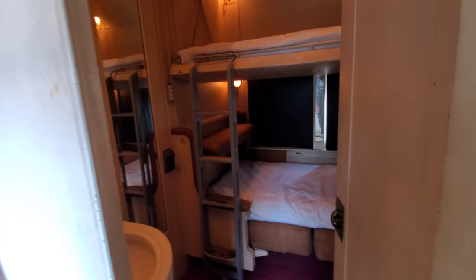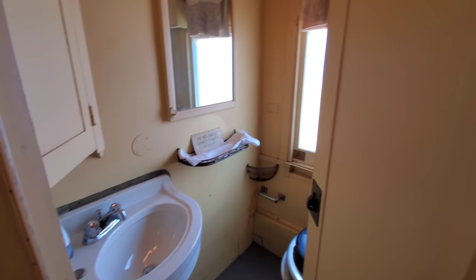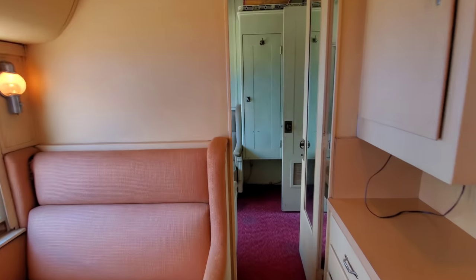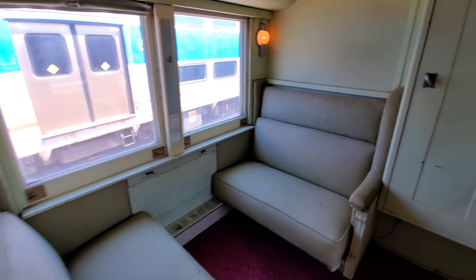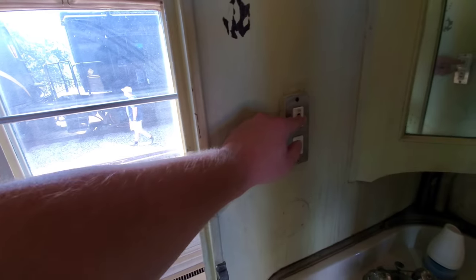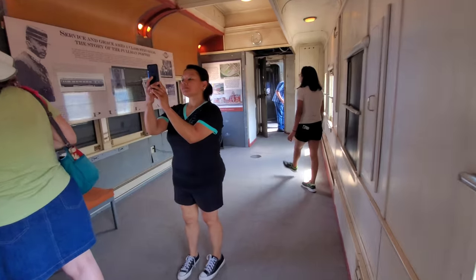Another bunk bedroom — boy, is that one tiny. There's another day room, and this one has a bathroom in it. I'm imagining they probably had a shower in here. Look — we can go through here, it's like conjoining rooms. This is from 1925 — look how old the switch is. And then we come out here where we've got plenty of room.